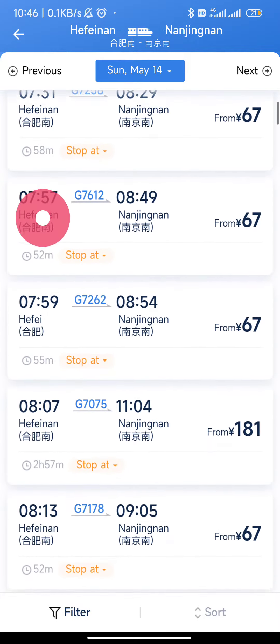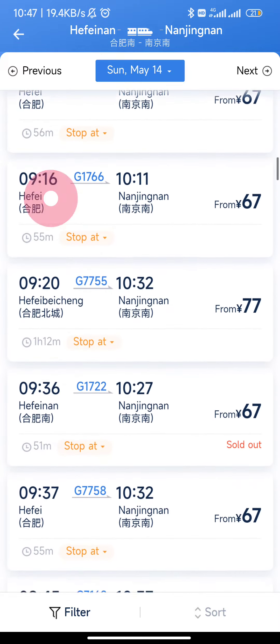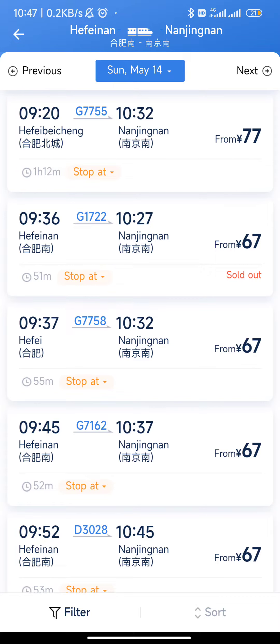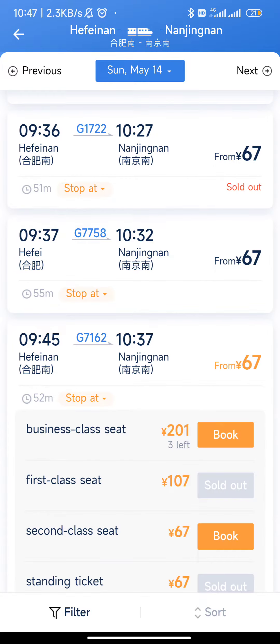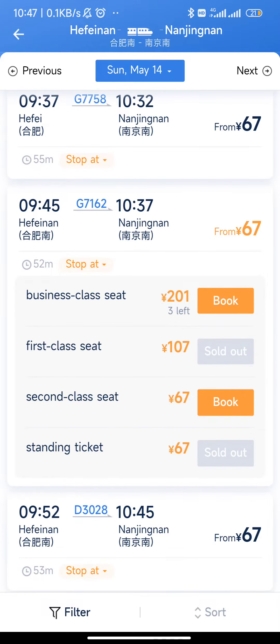Now we have multiple options, but I want to arrive around 10:30. This one is at 9:45 arriving at 10:37, which works. So I'm going to open this one. Here we can see there is still a second class seat available.